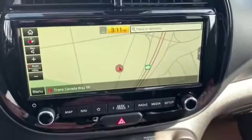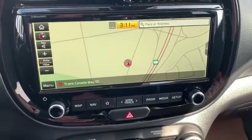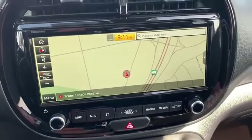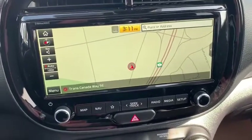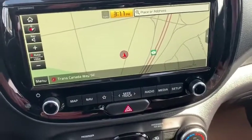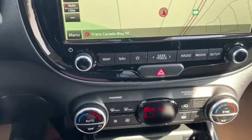We got a 10 and a quarter inch display here. This one comes with built-in navigation, along with satellite radio, Bluetooth, Apple CarPlay, and Android Auto — we got all of that stuff, very convenient to have.